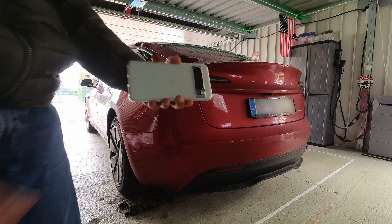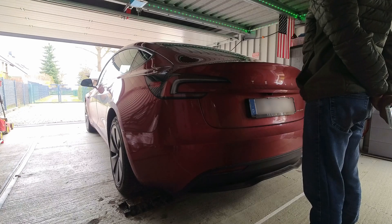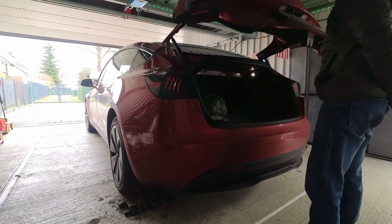For the first time, Android users will be able to open the trunk simply by standing behind the vehicle for two seconds. Once the vehicle detects that you haven't moved, three beeps will sound and the trunk will open.